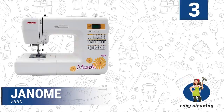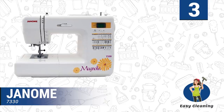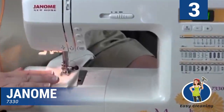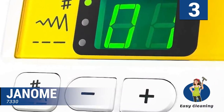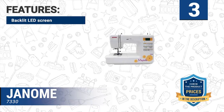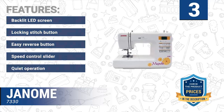Number three: Janome 7330. If you need an advanced sewing machine to handle all your sewing needs, the Janome 7330 is a good choice. This is a sewing machine that will bring out the creativity in you. You get 30 beautiful stitches alongside other automatic features with which you can customize and decorate your project. Features of this product include a backlit LED screen, locking stitch button, easy reverse button, speed control slider, and quiet operation.